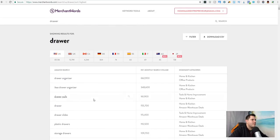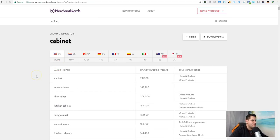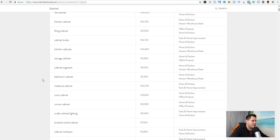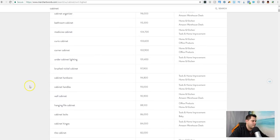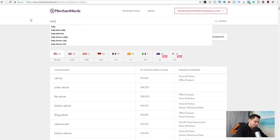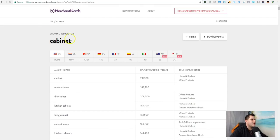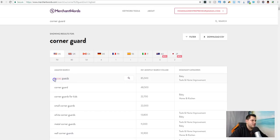Let's see — cabinet locks, under cabinet, filing cabinet, cabinet knobs, corner cabinet. I was thinking like baby corner guards. Let's look at corner guards right here.